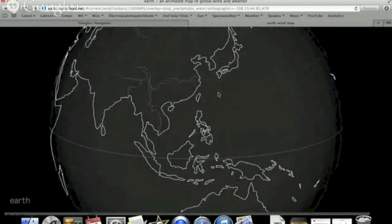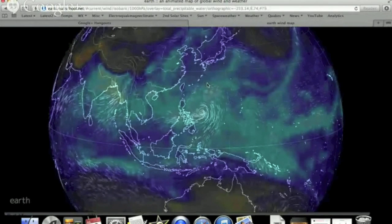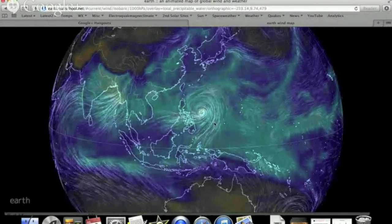I'm going to go back and take a look at the typhoon. It's basically right next to the Philippines — you can see Matmo right there.